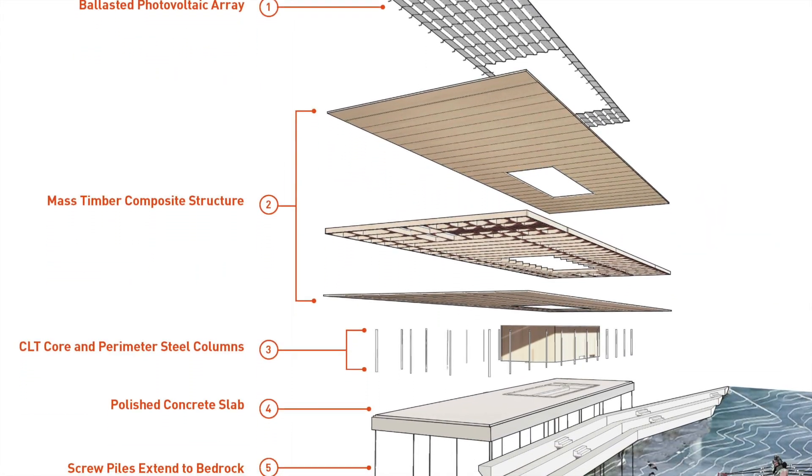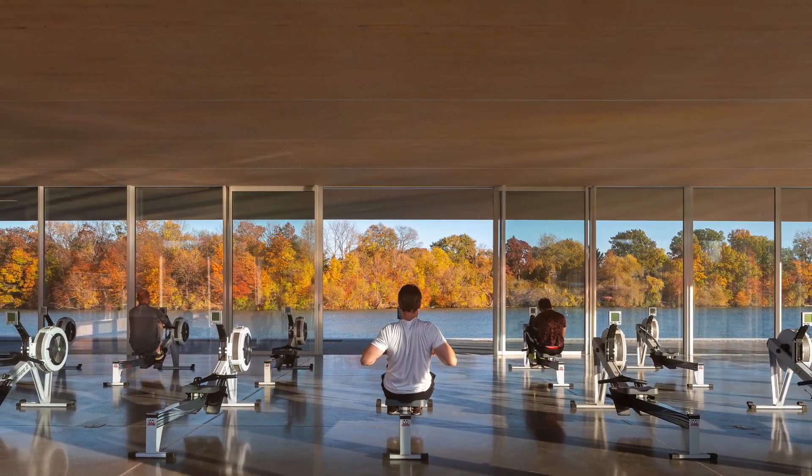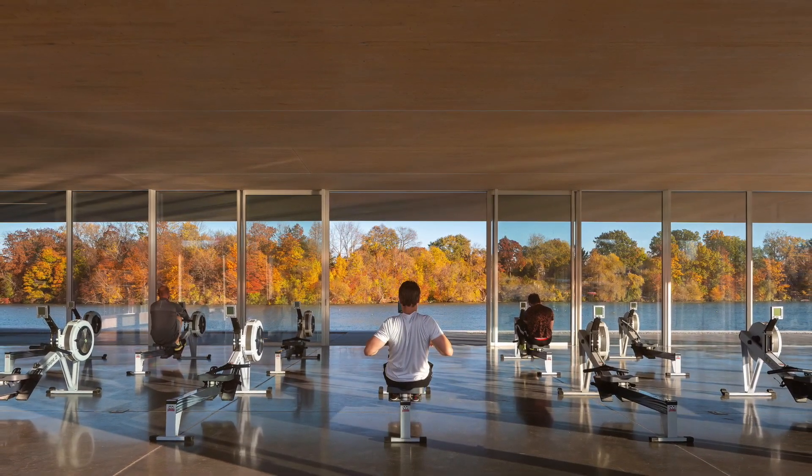The innovative wooden construction makes the building sustainable. A photovoltaic system on the roof supplies the building with energy.